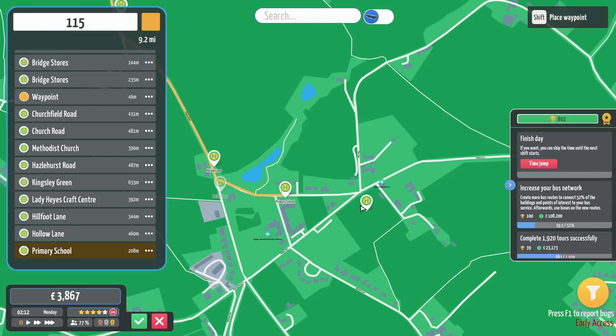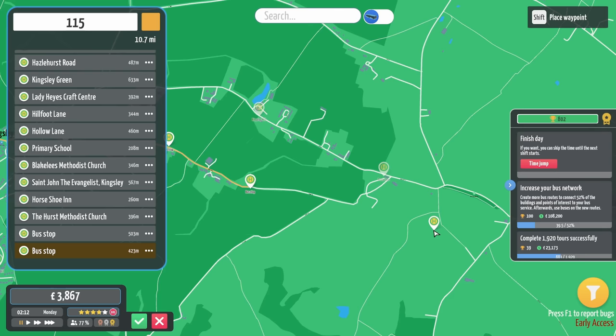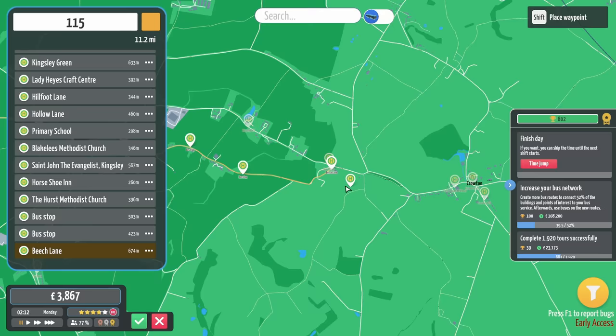So, we're going to go — we'll put you there. We'll go down through Kingsley. Keep that there. Horseshoe Inn. We'll go down the main road. I think this is the main road — please do correct me in the comments section if it's not the main road.